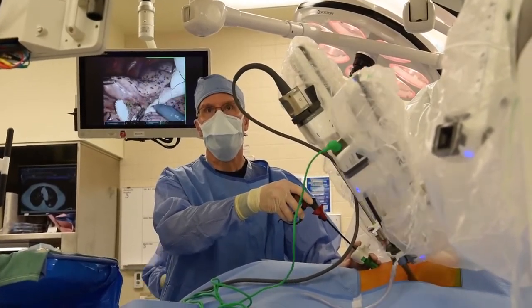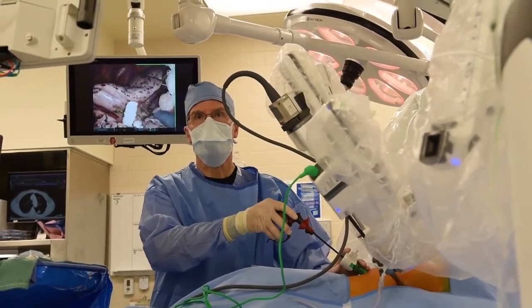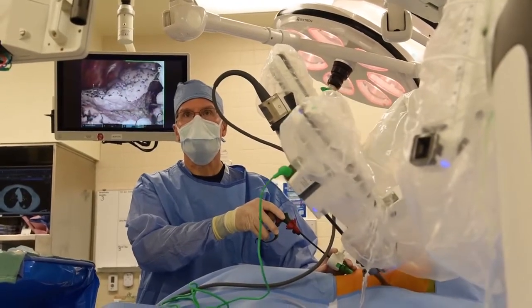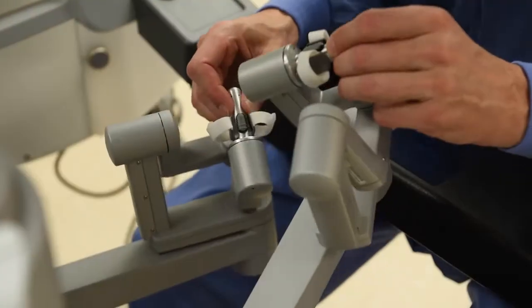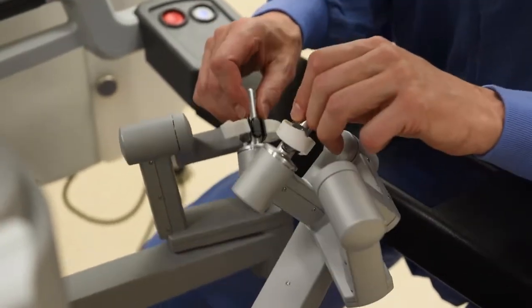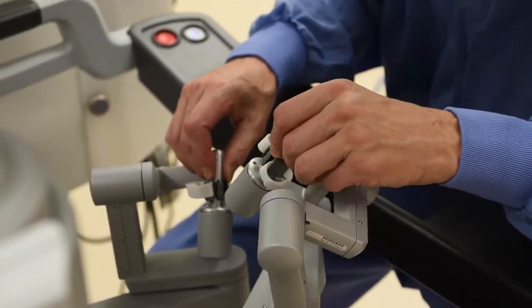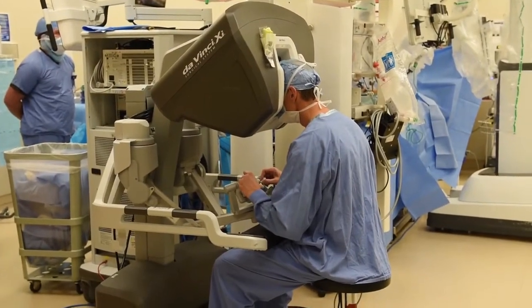Even better than if I'm standing up and looking in — I actually have better visualization. The DaVinci mimics the movements of your fingers. It is not just pushing a button or holding a button. The instrument can be more dexterous than your fingers can be.